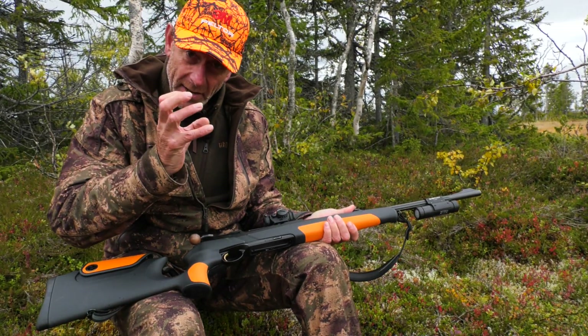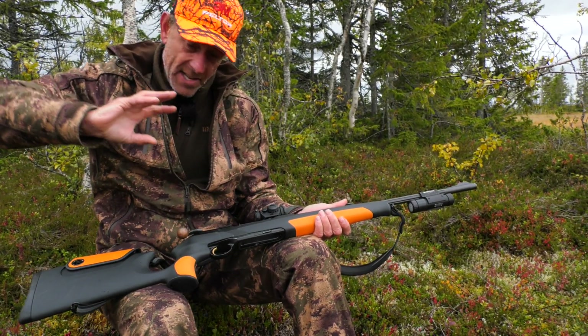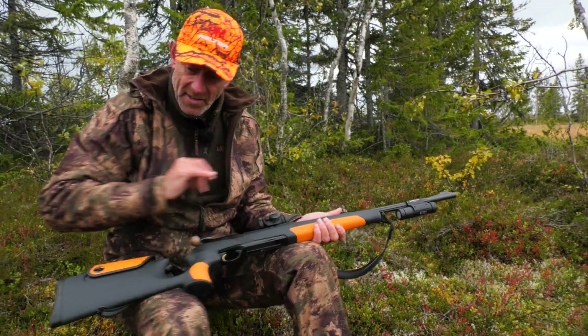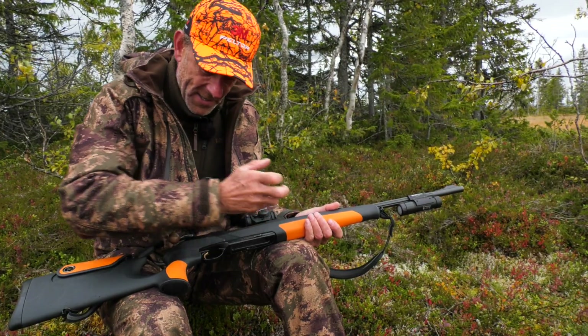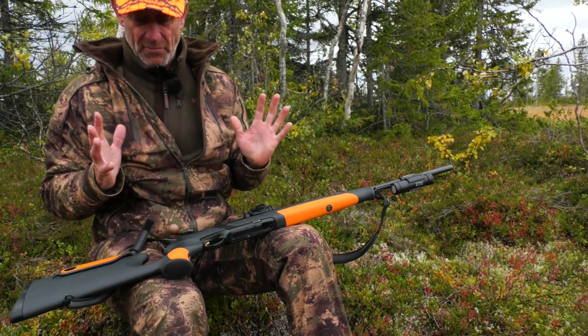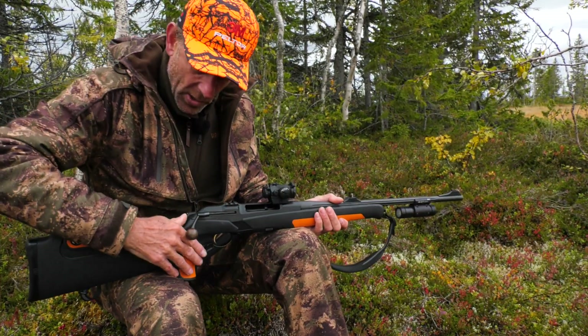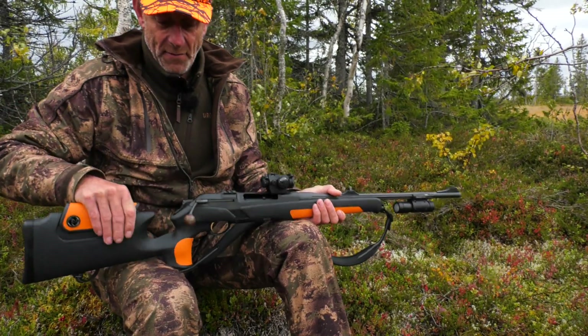The reason it's called the Helix is that it's got quite a few locking lugs, and as they lock in, they twist — hence the logo on the side there. It's also got an adjustable trigger, like many of these rifles, and the safety catch doubles as a cocking lever as well.